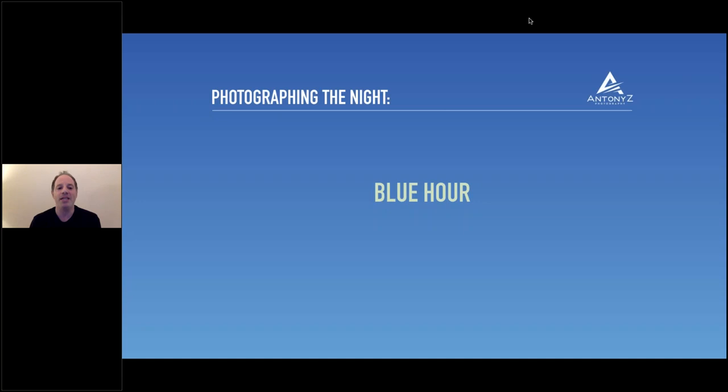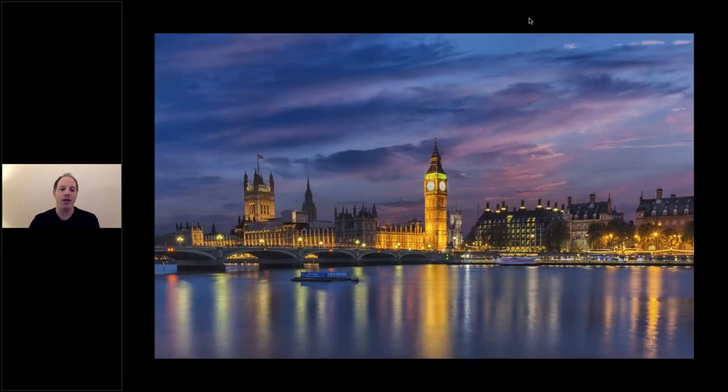I'm going to jump straight in because I'm covering quite a lot this evening, starting with photographing the blue hour. The blue hour, although not technically an hour, is roughly just over an hour depending on where you are. It's a wonderful time to head out and photograph the evening — as you can see in this classic shot of central London, Big Ben or the Elizabeth Clock Tower in Westminster.